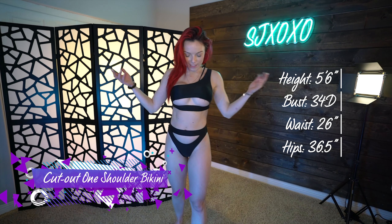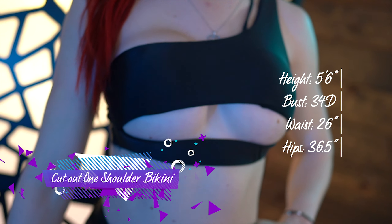Bikini number two is the cutout one shoulder bikini. This one's actually super cute — the material is super, super soft. It's very cutout, so I'm not even going to try to show you what it looks like without it being on my body. Let's try it on.